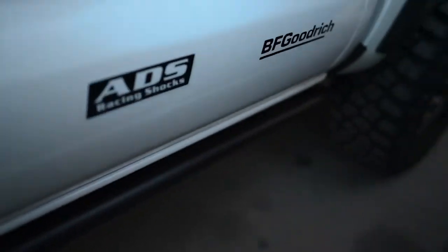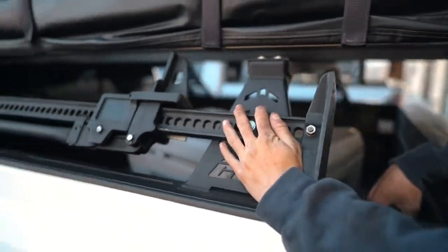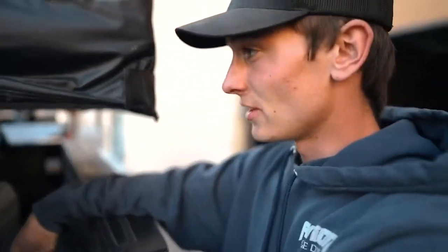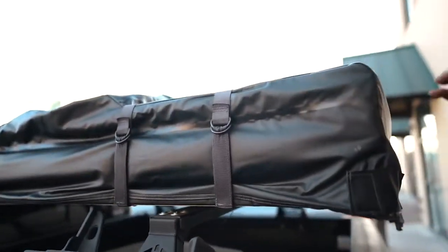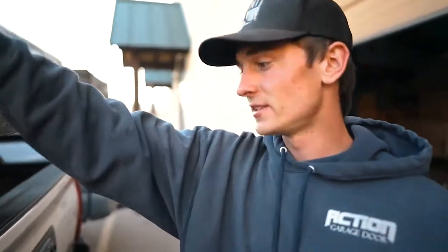Down low, we got N-Fab running boards, or sliders, whatever you want to call them. And then back here, we got the high-lift jack — I think I got that from Four Wheel Parts. And then CBI bed bars. This is a 62-inch 230 Breezeway tent.